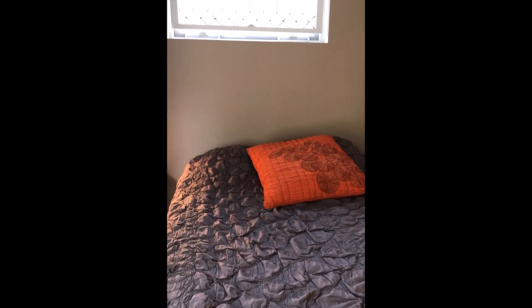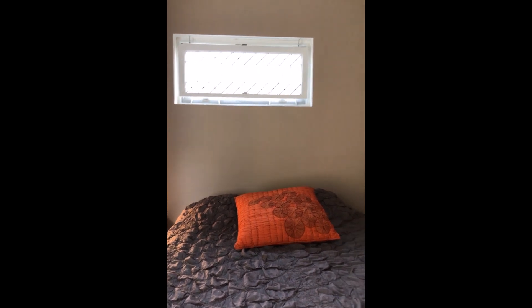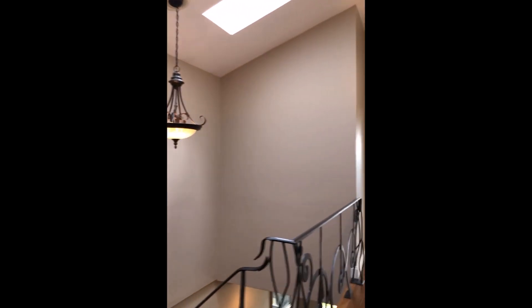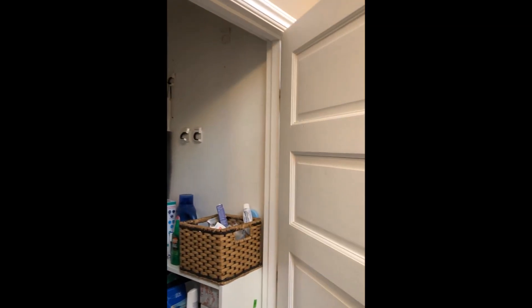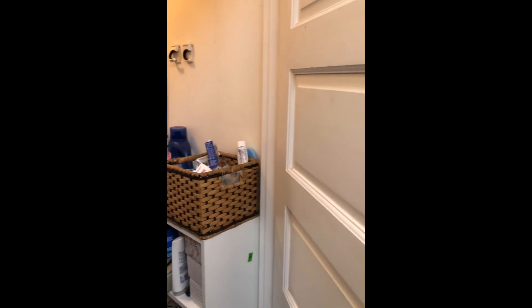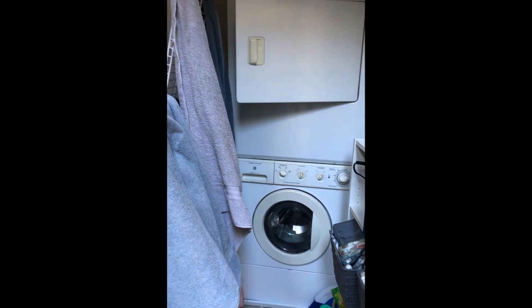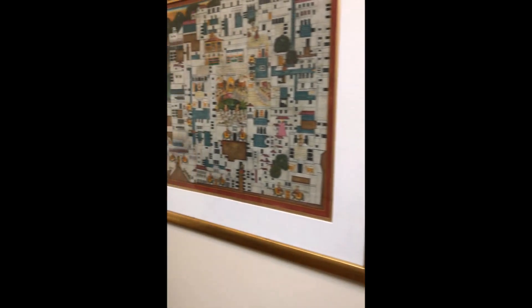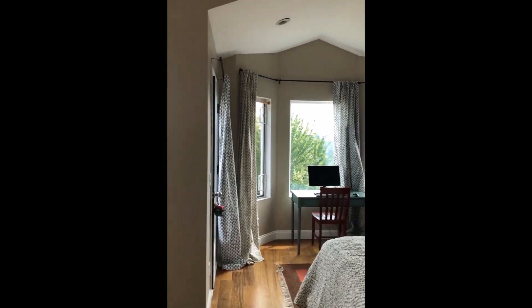All of the windows have screens in the house and the leaded glass is basically decorative, so it's very easy to open it up to get good air flow. And then upstairs here we have a laundry area, which is also some storage. It's a stacked washer and dryer, but it is a full size washing machine and dryer — nice and handy since that's where all the closets are upstairs.